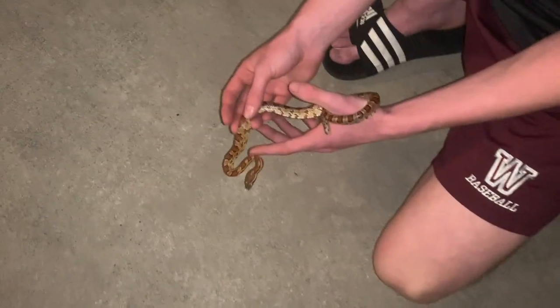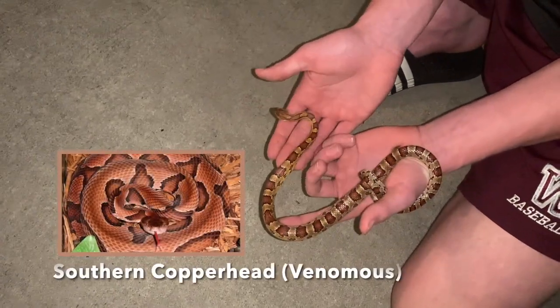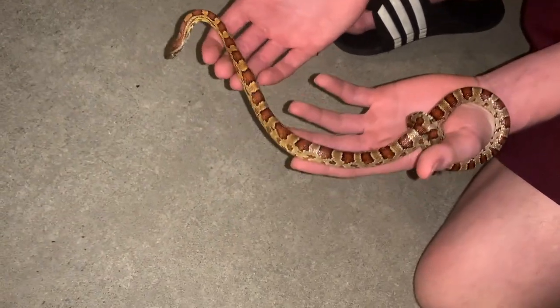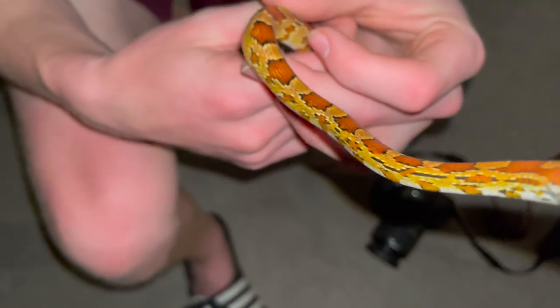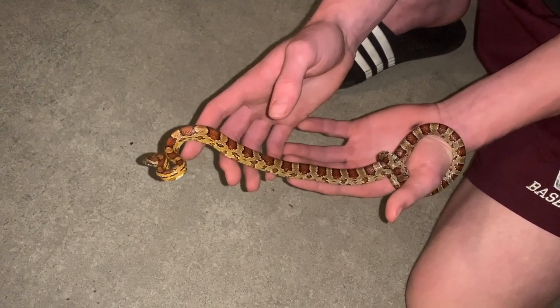These guys are commonly mistaken for copperheads — I'll put an image up on the screen. They are obviously not copperheads. Copperheads have that more Hershey kiss coloration on the sides, while corn snakes have these blotches. They are orange, but they're really not that similar to copperheads. So if you do see a corn snake in the wild, make sure to never kill these snakes. They're absolutely amazing and super helpful for the environment as they're eating all those rodents — basically free rodent control. If you find one around your house, that is a very good sign.